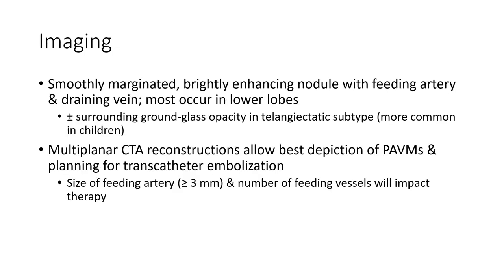Imaging characteristics: smoothly marginated, lobulated, enhancing nodule with a feeding artery and draining vein. May show low attenuation, with possible surrounding ground-glass opacity. Sometimes more common in children.